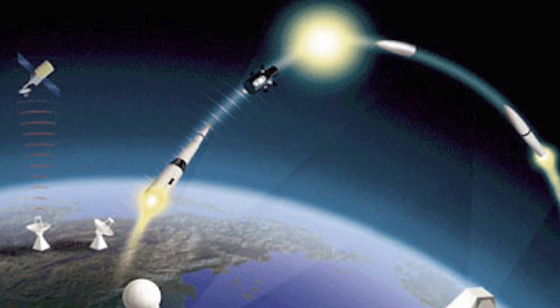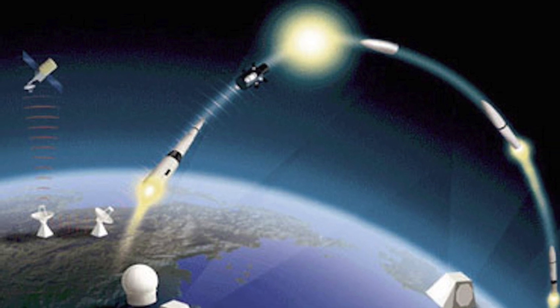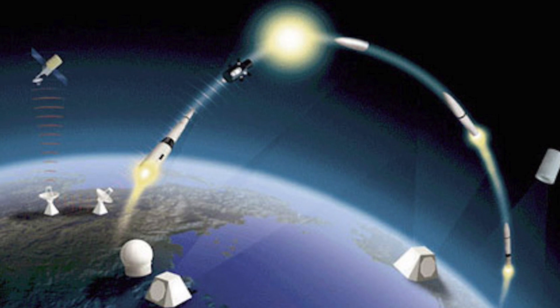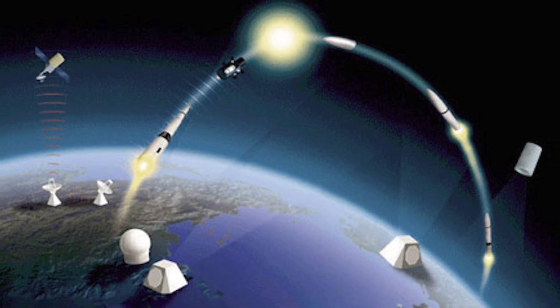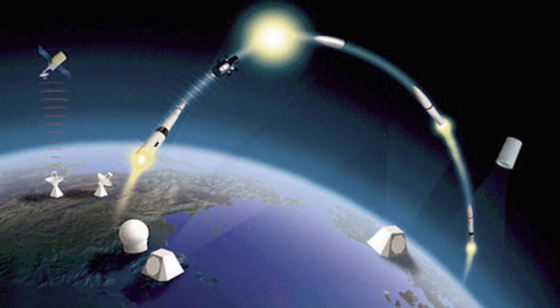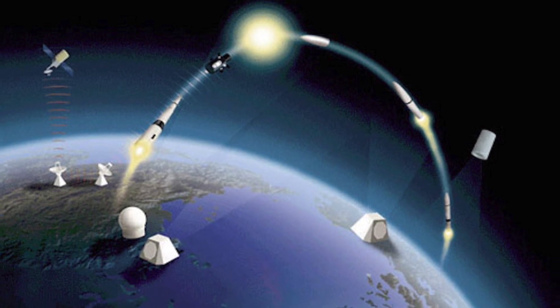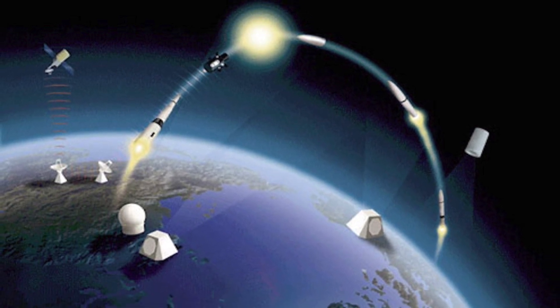On a high level, any BMD system consists of three components: 1. Radar to detect incoming missiles. 2. A launcher, which the missiles are loaded into — it can be compared to a gun. 3. The missiles themselves, which can be compared to the bullets.